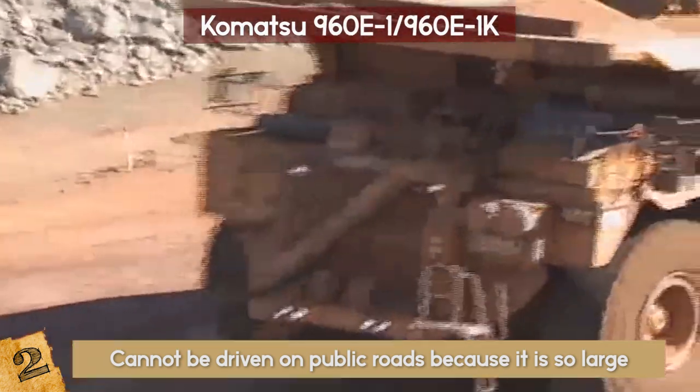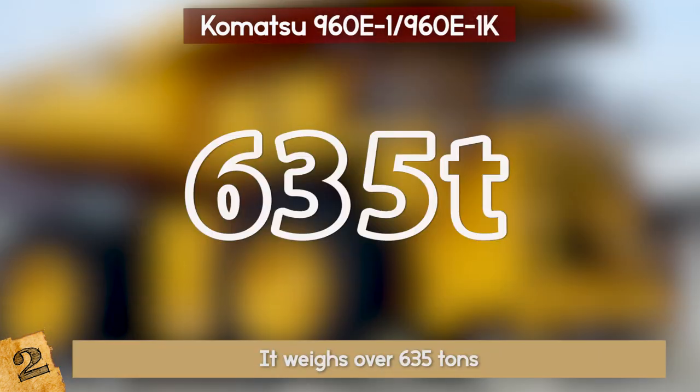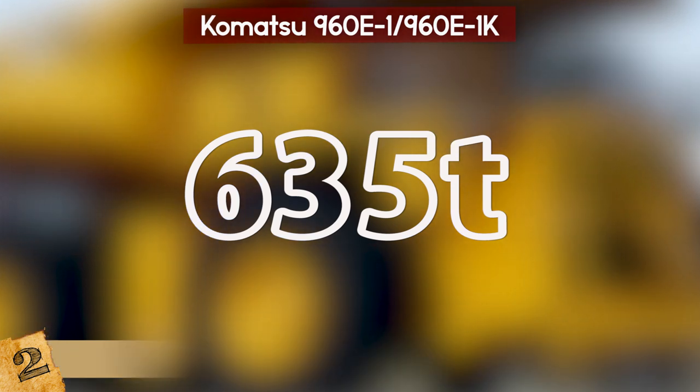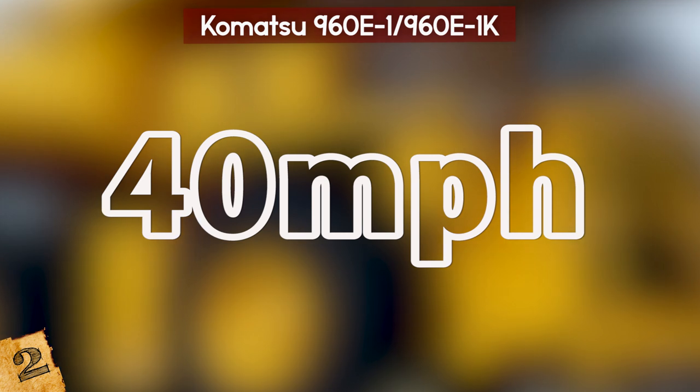It must be shipped separately in parts as it cannot be shipped all in one load. How much does it weigh? Over 635 tons. But that doesn't slow it down — it can still reach 40 miles per hour. That is one powerful truck.